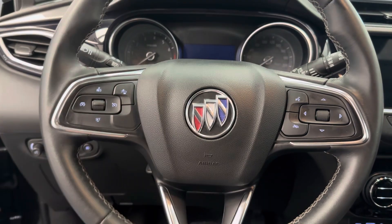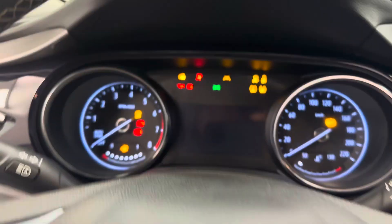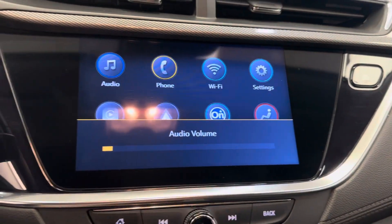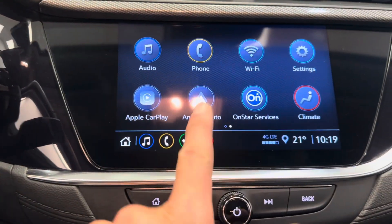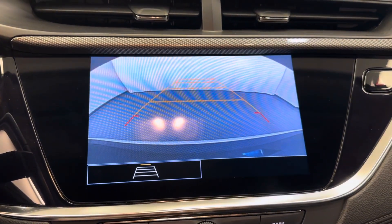Also forward collision warning. Push button start. Nice bright display. There's your entertainment unit. Vehicle comes with Wi-Fi hotspot, Apple CarPlay, Android Auto. Also a rear backup camera.